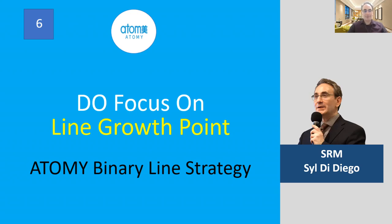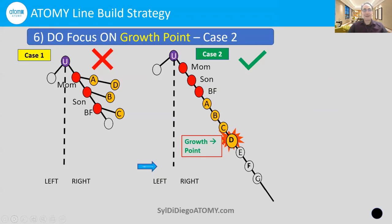Do focus on growth point — Atomy binary line strategy. Case one was the pig club situation, which we want to avoid by all means. So what's the best way to build a line for the benefit of A, B, C, and D? The best way is case two: build your power line or your second side. For example, if A, B, C, or D were members of your faith community or childhood neighbors, and they also know your mom, son, and best friend, then it makes sense to put them on your right side with your family. You put A, B, C, and D underneath your mom, son, and best friend — making a strong line. This is going to benefit everybody together.